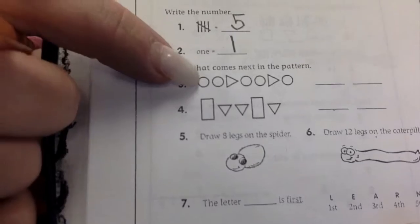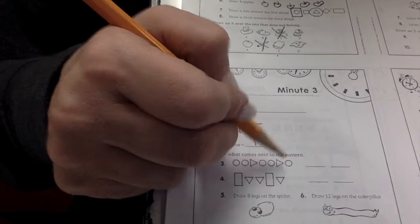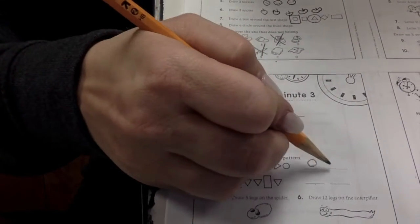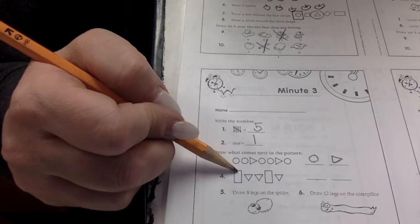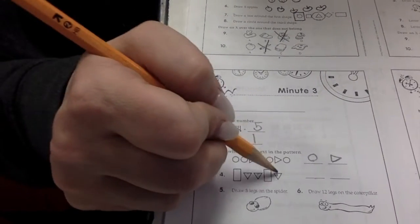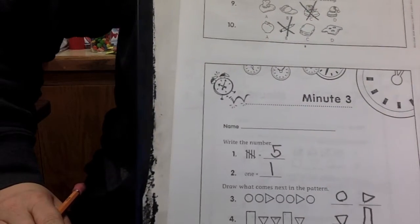Can you guys finish the pattern? Circle, circle, triangle. Circle, circle, triangle. Circle, circle. Good job. Rectangle, triangle, triangle. Rectangle, triangle, triangle. Rectangle. Good work.